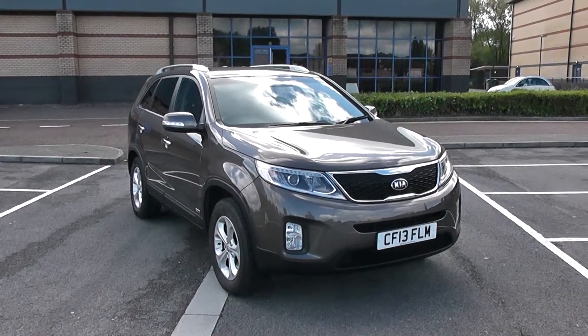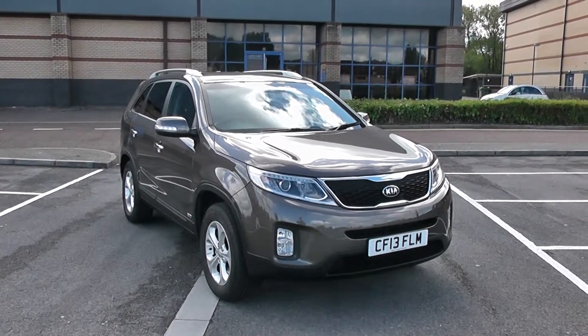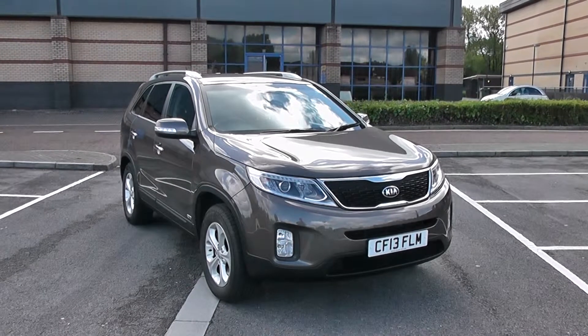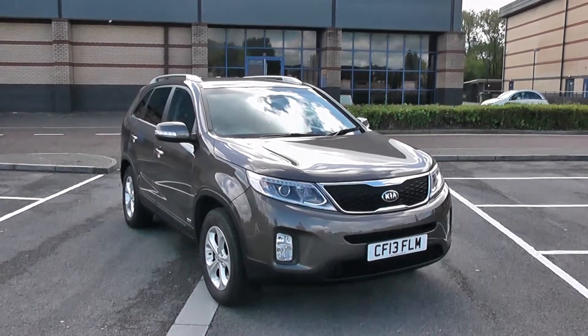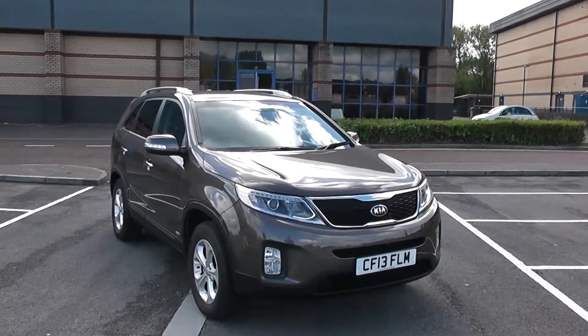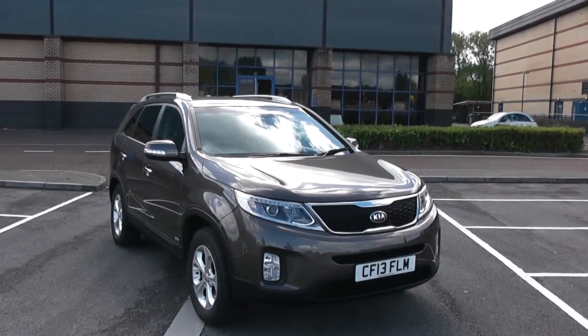Welcome to Wessex Garages in Newport. Today we have for you the Kia Sorento 2.2 litre CRDi KX2. This vehicle is in bronze and it's a diesel manual. Don't hesitate to go on to our website at www.wessexgarages.com and click onto the used car page.